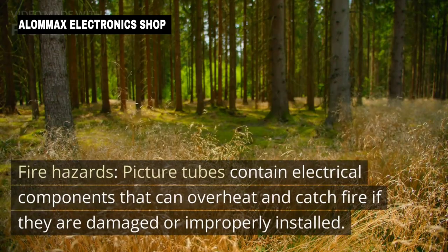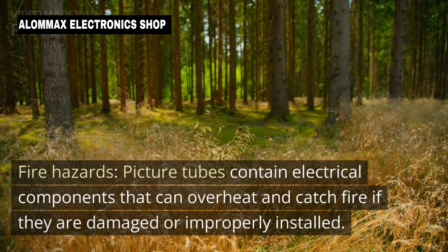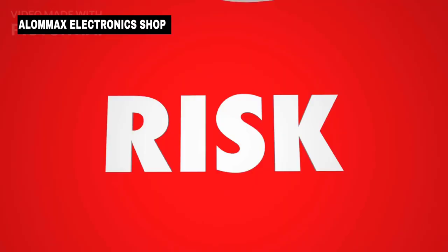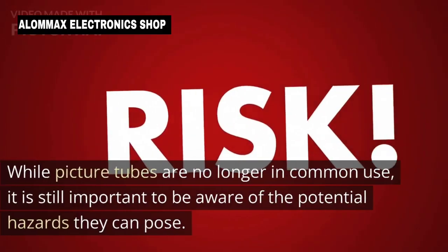Fire hazards: Picture tubes contain electrical components that can overheat and catch fire if they are damaged or improperly installed. This can lead to fires that can cause property damage and put people at risk.